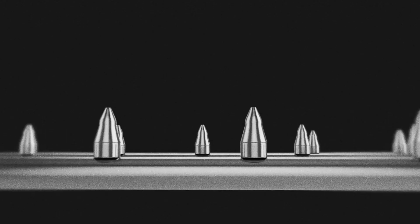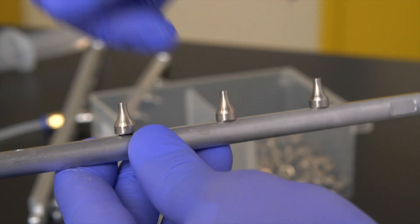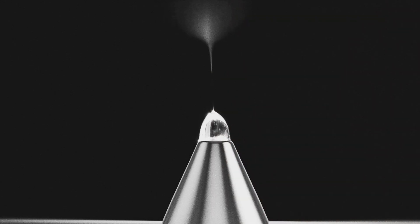Nanofibers are created with a technology called electrospinning, where high voltage is applied to a polymer solution, and once the charge overcomes the surface tension of that solution, a spinning jet is created to deposit nanofibers onto a collecting target.